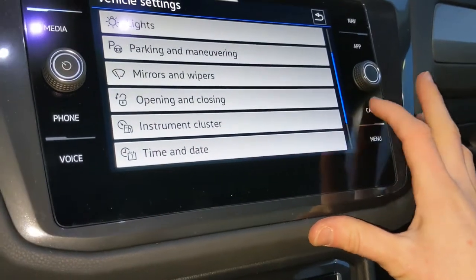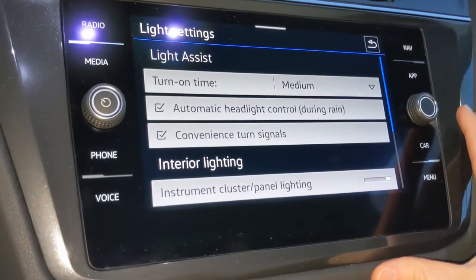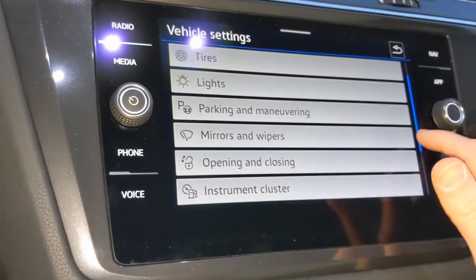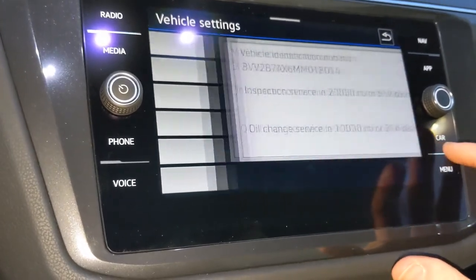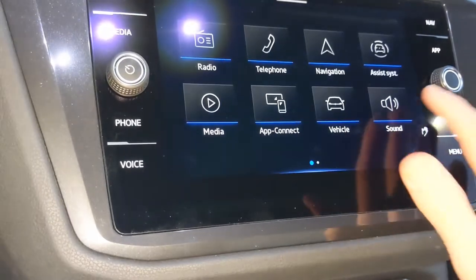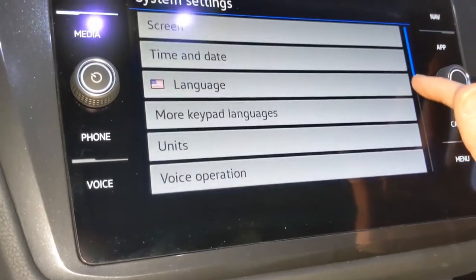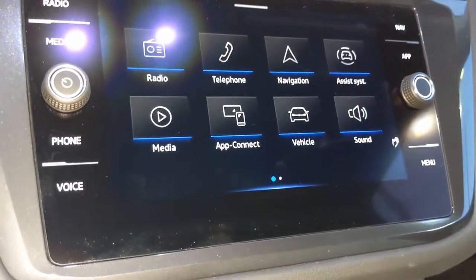This is also a good place to find your lights — all of the opening, closing, parking, maneuvering settings and features here, all under the car menu. You'll also know when you need to go in for service. The second settings button will take you to the general setup like the time, date, and all of that information — that's all found under this menu option as well.